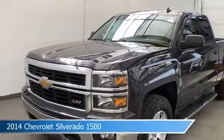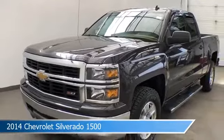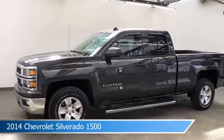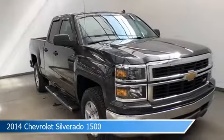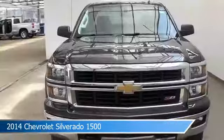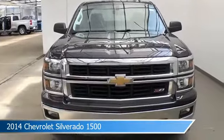Take a look at this 2014 Chevrolet Silverado 1500, equipped with a 6-speed automatic electronic with overdrive transmission in tungsten metallic. This car comes with some great features including alloy wheels, premium sound system, anti-lock brakes, Bluetooth, and more. Come in and check it out today.